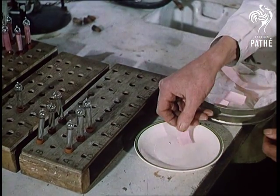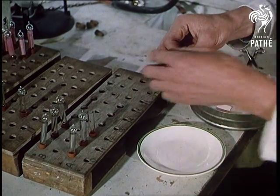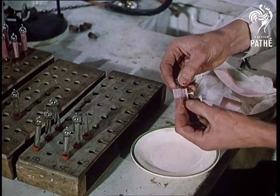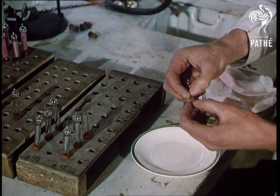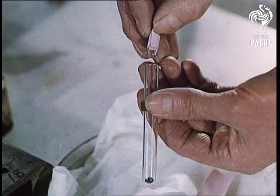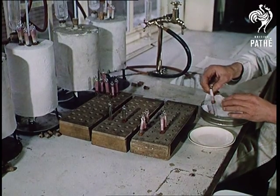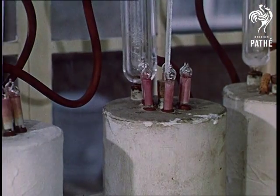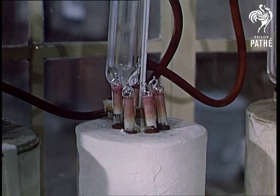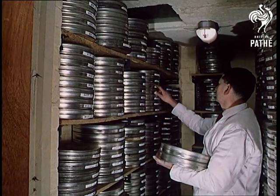The only way of saving it is copying it afresh. In this artificial ageing test, an alizarin red indicator is used. If the indicator bleaches, the film is near its life's end and must be recopied. But sadly, before this National Archive for Films was opened and scientists set to work, hundreds of thousands of feet of famous film was wrecked and lost.